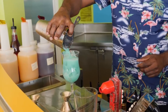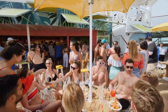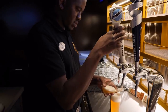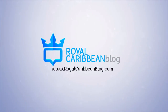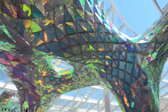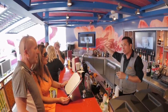Royal Caribbean's unlimited drink packages offer a tremendous value and budget-friendly option for guests who want to enjoy all the beverages they care for while on their cruise vacation. Today I've got the do's and don'ts of Royal Caribbean's drink packages. Hey everybody, it's Matt from RoyalCaribbeanBlog.com and today I'm sharing some helpful advice on the best ways to take advantage of a Royal Caribbean drink package.